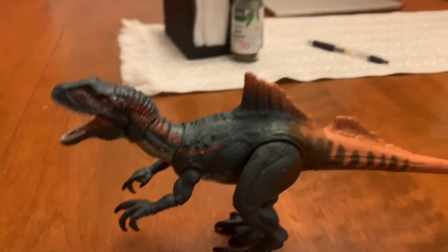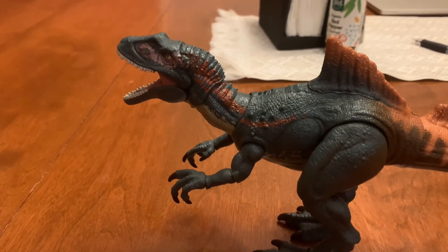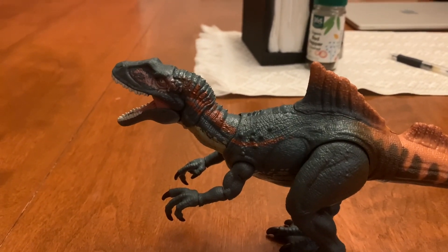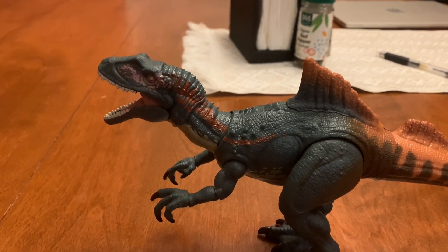In my opinion, the Concavenator should make an appearance in a Jurassic anything very soon, I hope — whether it's a movie, a series, whatever. I just want the Concavenator to be showcased in something related to Jurassic.